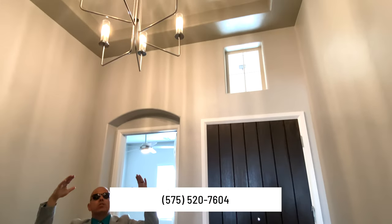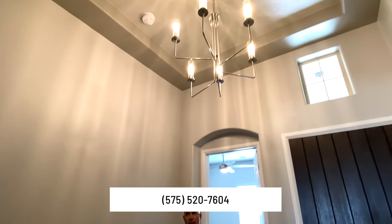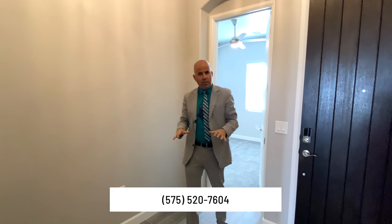So 12-foot entrance — you've got this beautiful foyer. This is one of our warmer palettes, and all the finishes that you're about to see in this home are completely standard: the wood look tile planking, the 10-foot ceilings, the eight-foot doors, the backsplash — the cabinetry is absolutely incredible. I can't wait to show this to you.